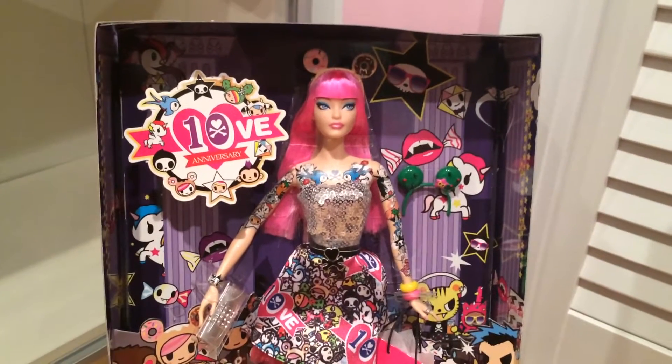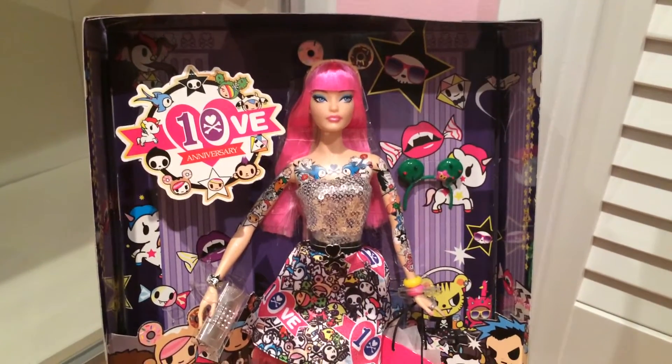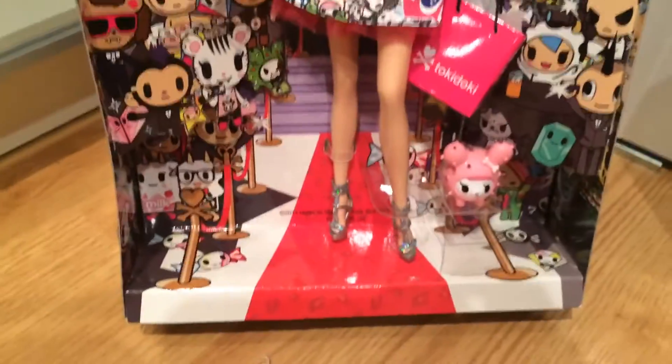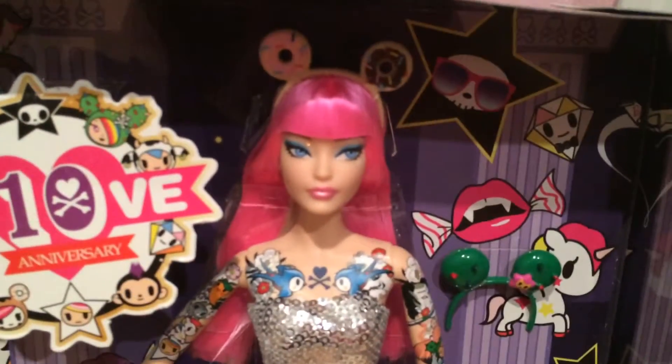Hi guys. I did an unboxing of Tokidoki but I didn't take her out of the box. I just took her out of the sleeve because it had all sticky stuff or something on it, so I just wanted to clean it out. Not sure if I'm going to open her. She's been very popular. I really wanted to get a second one. Look at her — she's a cute one. But I just haven't had enough cash.